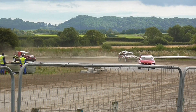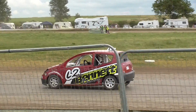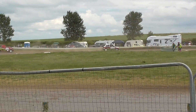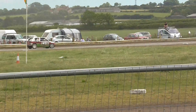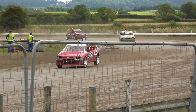Citroen Saxo leading the way like it has. S9165, C23 trying to get rid of Ligwood there in the C2 but not quite doing so. There could still be some positions changing in this one as S9165 certainly pulls a gap over the Citroen AX.